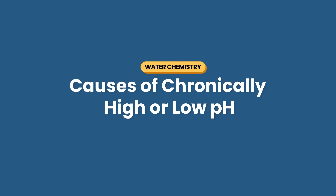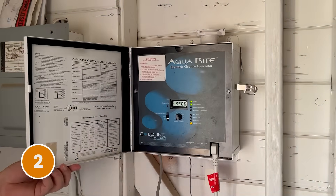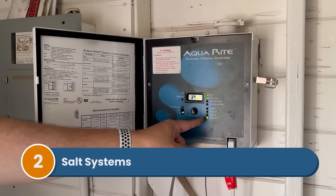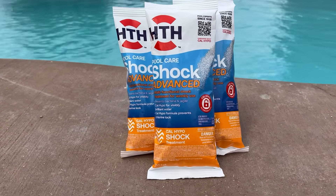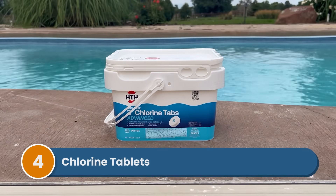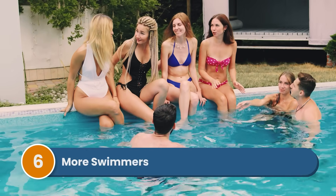Finally, what if you have chronically high or chronically low pH — what if this problem keeps coming back? Here are some common underlying issues. Number one: you have water features. Aeration will raise your pH, so whenever your water features run, they cause CO2 to escape, which will bump up your pH. Number two: you have a salt system. Salt water generators naturally raise pH as they run. You can run your salt system less often, but you want to watch your chlorine levels. Number three: you use calcium hypochlorite or cal-hypo shock or liquid chlorine — both of these will raise your pH, with liquid chlorine raising it much more. Number four: you use chlorine tablets, which are acidic and can bring down your pH. Number five: your alkalinity is off — make sure your alkalinity is in range. Number six: more people have been swimming, as a lot of bathers in the water will cause your pH to change.